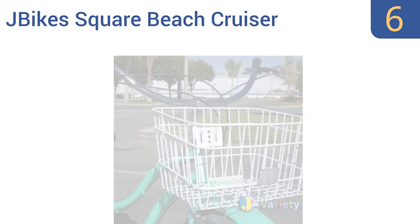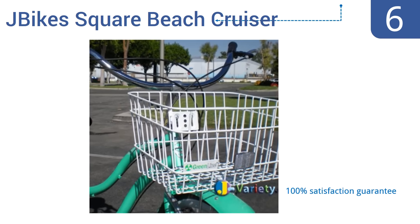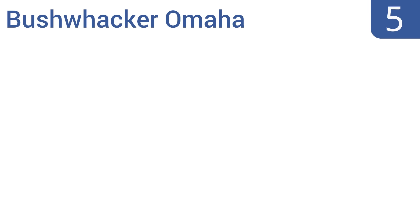Moving up our list to number six, the J-Bike Square Beach Cruiser Basket has been engineered with premium quality powder-coated steel wire. It also features a heavy-gauge bottom strut that mounts to your bike stem and front wheel axle. Unfortunately, it doesn't come with any installation instructions. It does include a 100% satisfaction guarantee and a white mounting fork, however it is rather bulky.